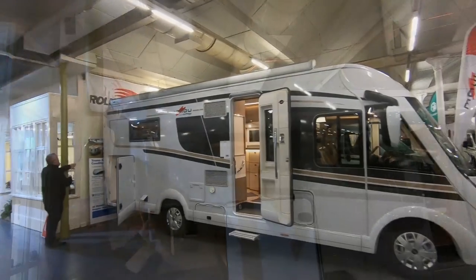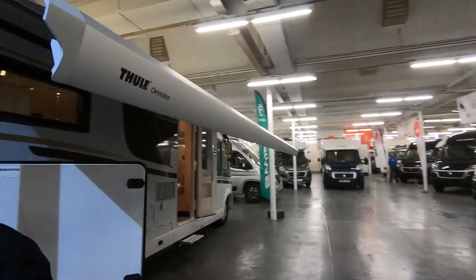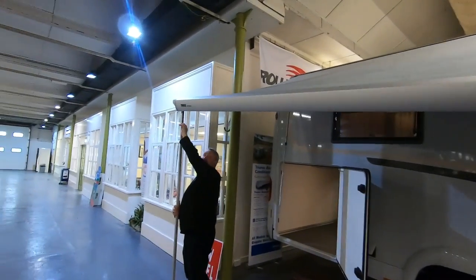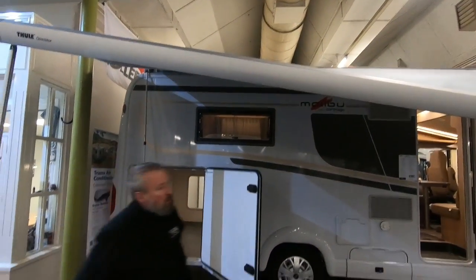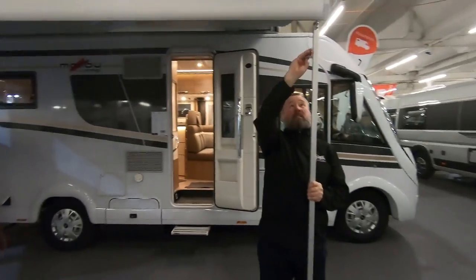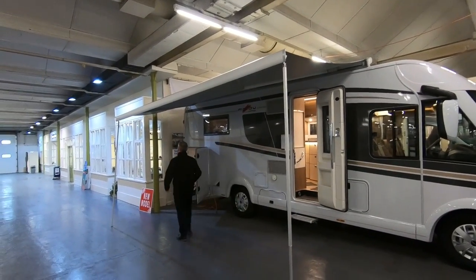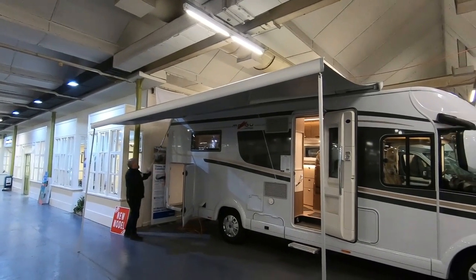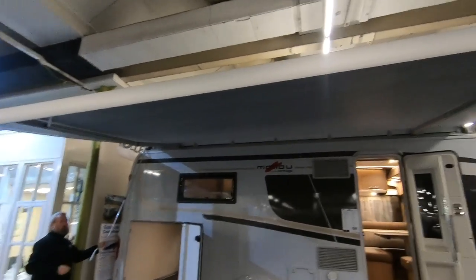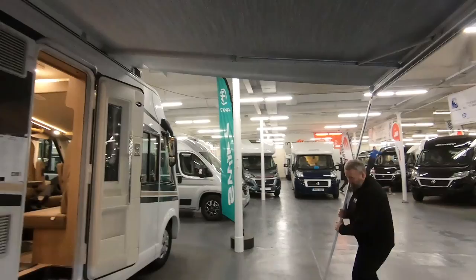You're going to put the awning out for us — that's all part of the package presumably. That's a big awning — it's almost the full length of the caravan part, so you're looking at about 4.5 metres. That comes out an awful long way. You've got a privacy room option in here — if you put a privacy room in here you've doubled, trebled your space.